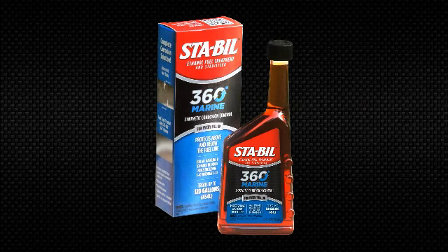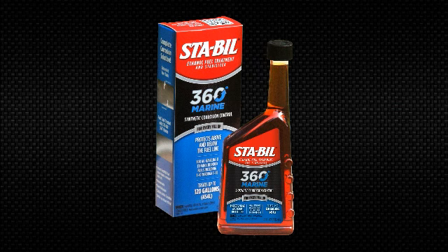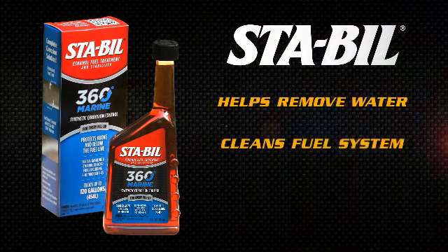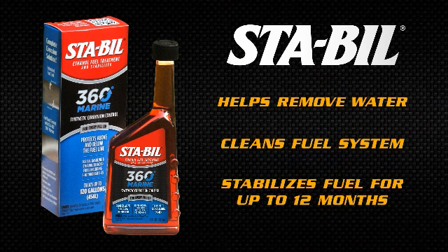In addition, 360 Marine delivers the same performance you rely on with the other STA-BIL products. It helps remove water, cleans your fuel system, and stabilizes fuel for up to 12 months.